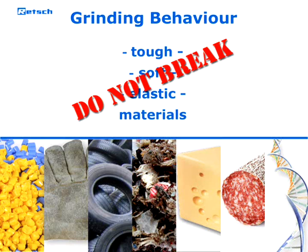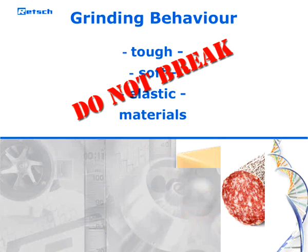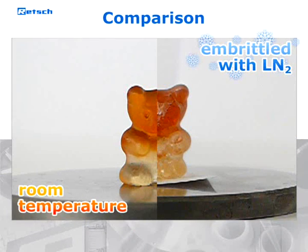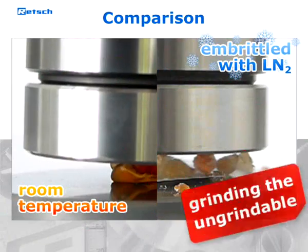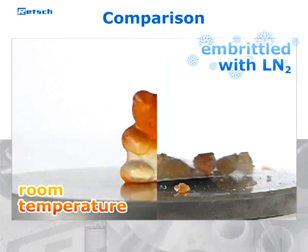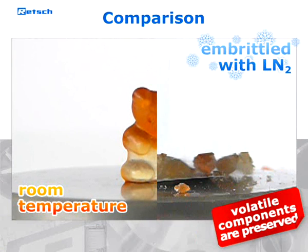These samples only bend instead of breaking. When liquid nitrogen is introduced to such materials, it cools the whole sample down to minus 196 degrees Celsius and embrittles its structure, making it break easily.